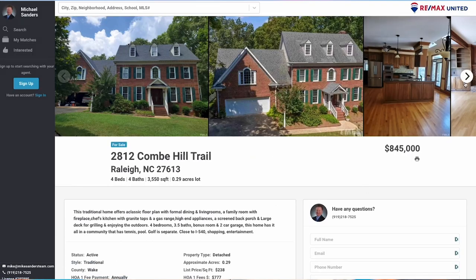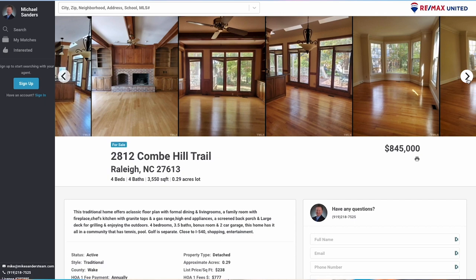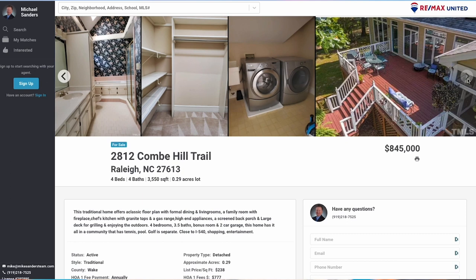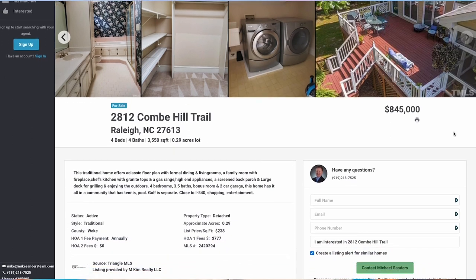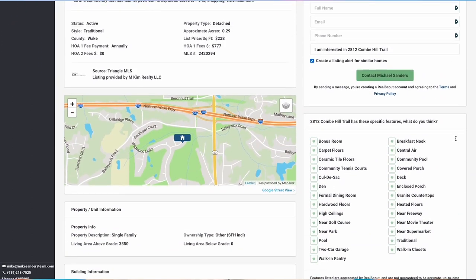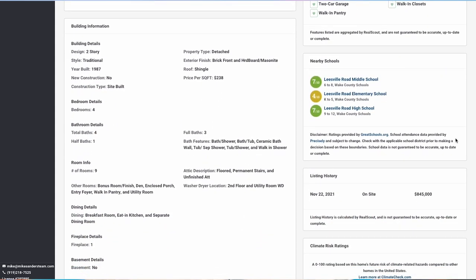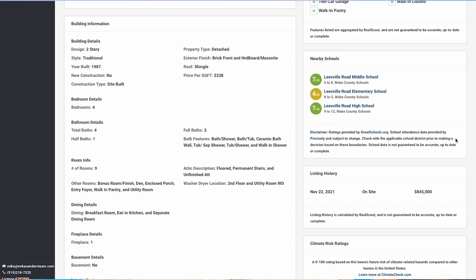Here's a good example of a resale property in the Leesville Road High School District: 2812 Comb Hill Drive in Raleigh — four bedroom, four bath, 3,500 square foot home, sales price $845,000. It's a traditional design with formal dining areas, a living room, family room with fireplace, chef's kitchen, granite countertops, gas range, and high-end appliances.